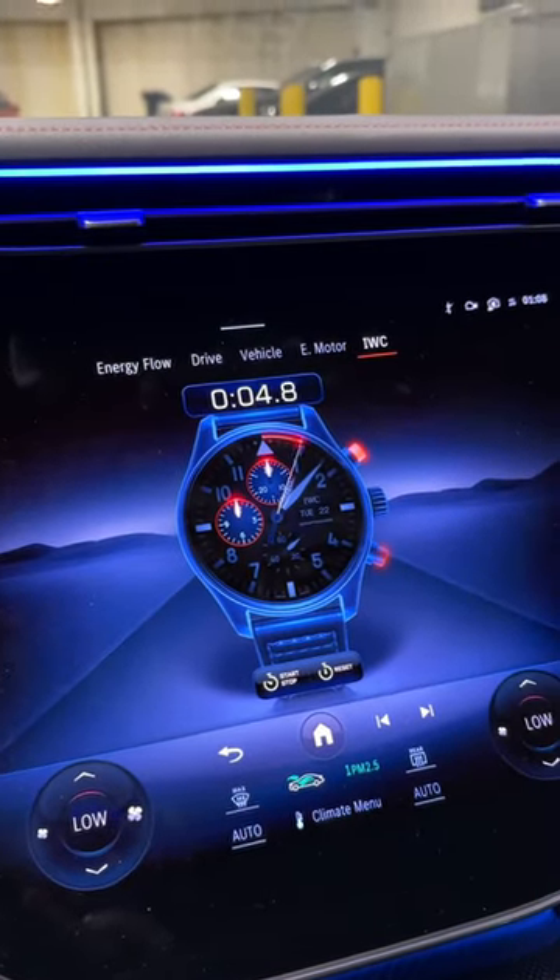How insane is that? Technically, if you own that exact IWC watch, like our general manager, you could be driving your Mercedes-Benz wearing your IWC watch with the exact IWC watch on the screen in front of you.